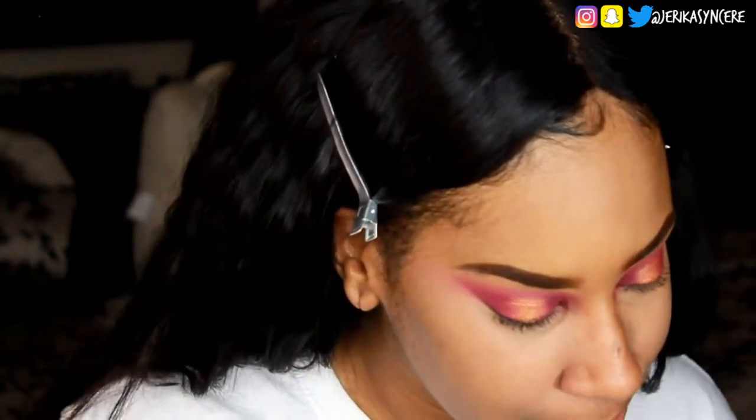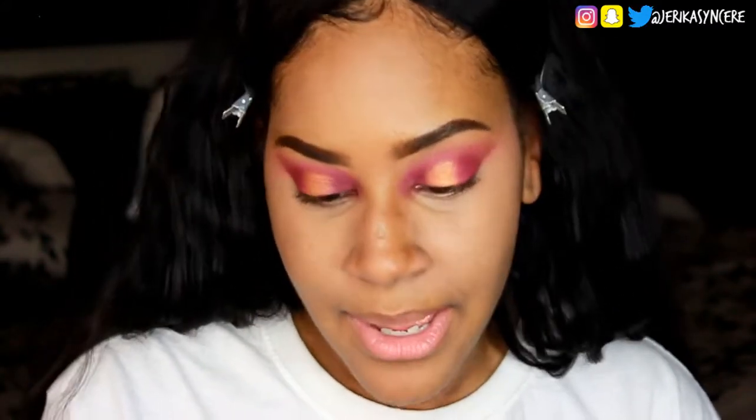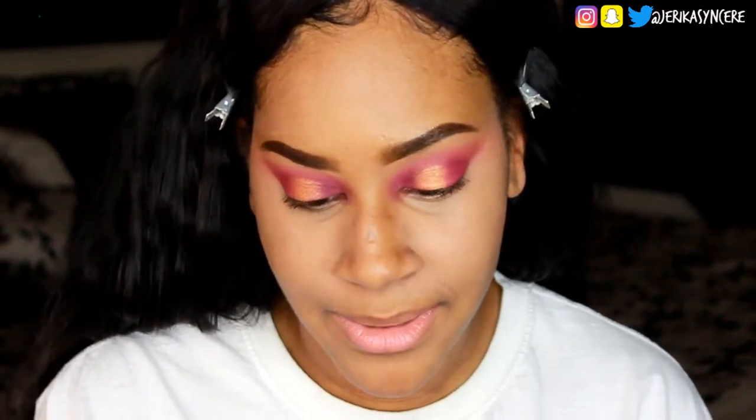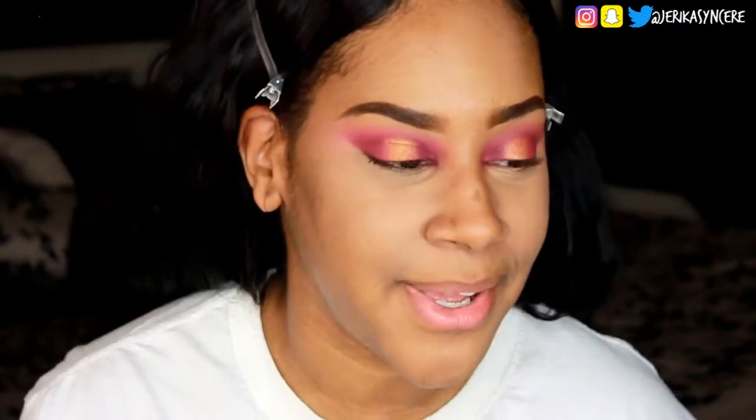I'm still going to go in with the Maybelline Super Stay full coverage foundation, which says 24 hours — I won't be testing that since it's 10 o'clock now. It has a pump, which I really like. The color is 330 Toffee Caramel; I'm thinking I might be the next shade, 335, but that looks a little too dark. Everyone who says they're NC45 uses 330, but I thought it looked way too yellow on camera. The only thing I feel matches perfectly is the L'Oreal Infallible.